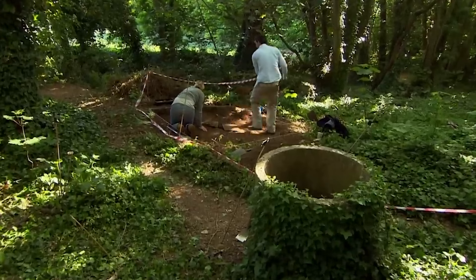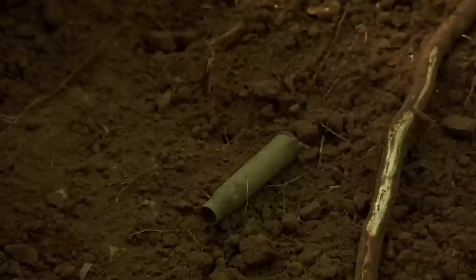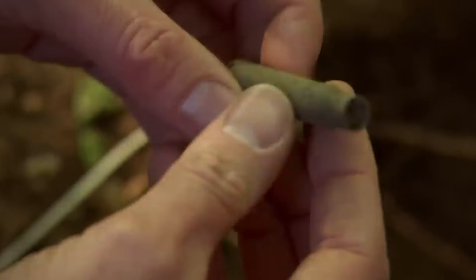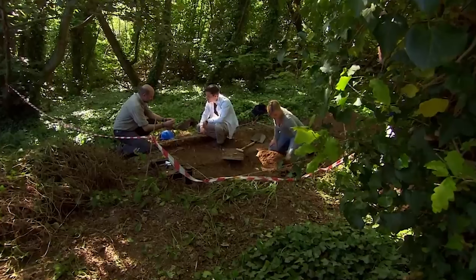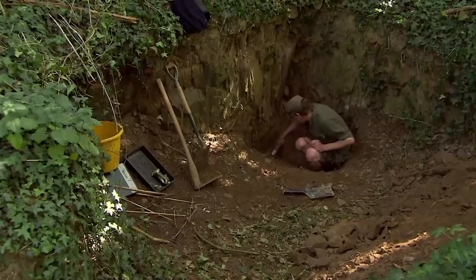It's the start of day two in Les Gillettes, Jersey. We're beginning to get used to finding ammunition in our trenches — that's another one of these German 7.92 cases, standard small arms ammunition. It's not surprising as we're trying to piece together the complex layout of this World War II German anti-aircraft battery.